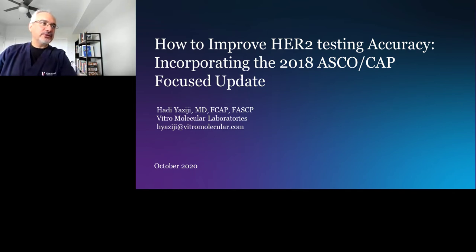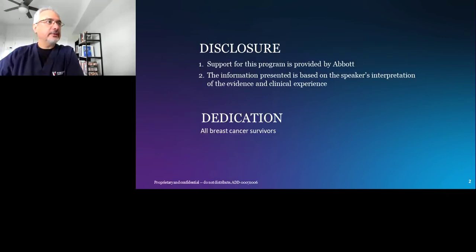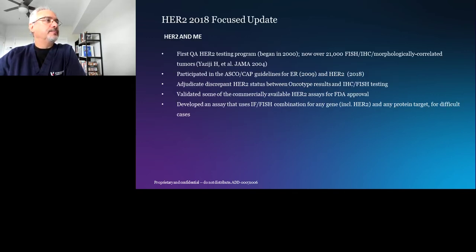Thank you very much, Jennifer, for the nice introduction. I appreciate the invitation. I have a couple of disclosures on the slide, and I would like to dedicate this talk to all breast cancer survivors, including HER2-positive patients. I believe we published one of the first quality assurance programs on HER2 testing with FISH.